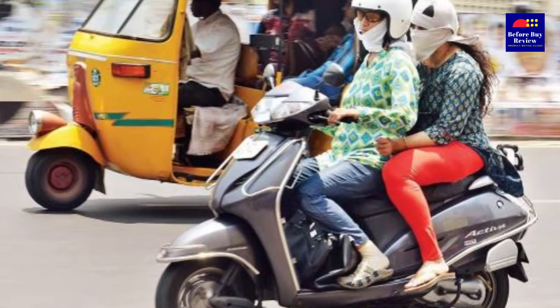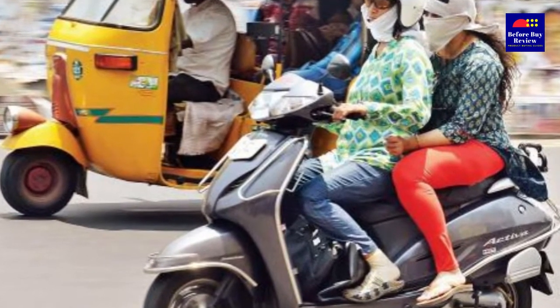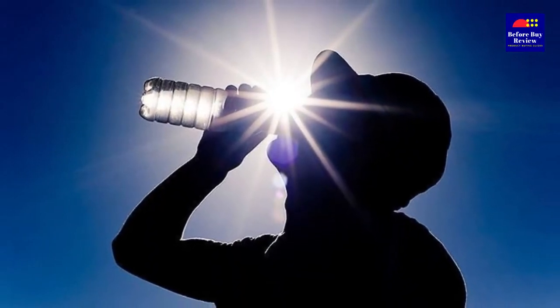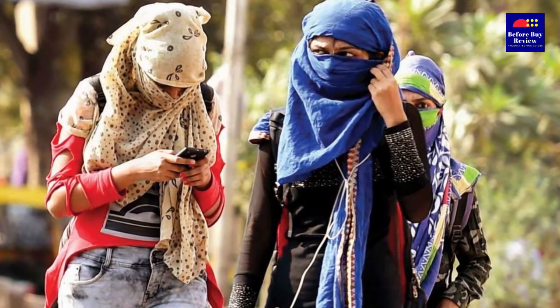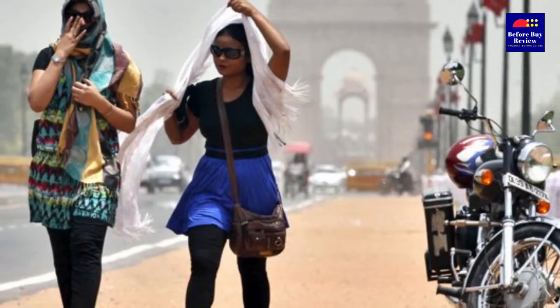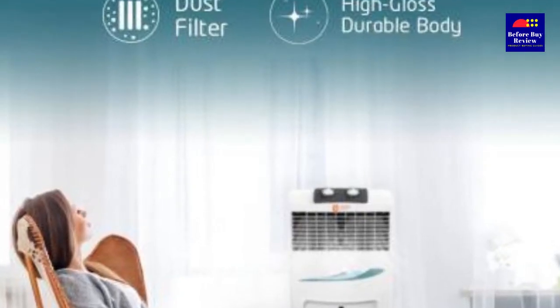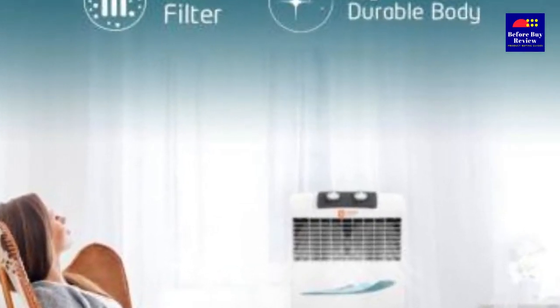The great Indian summer is here and you must be already reeling under the extreme heat. Summers in India can be very stifling as the temperature soars 47-48 degrees Celsius sometimes. In such weather conditions, an air cooler becomes an utmost necessity if you don't own an air conditioner.